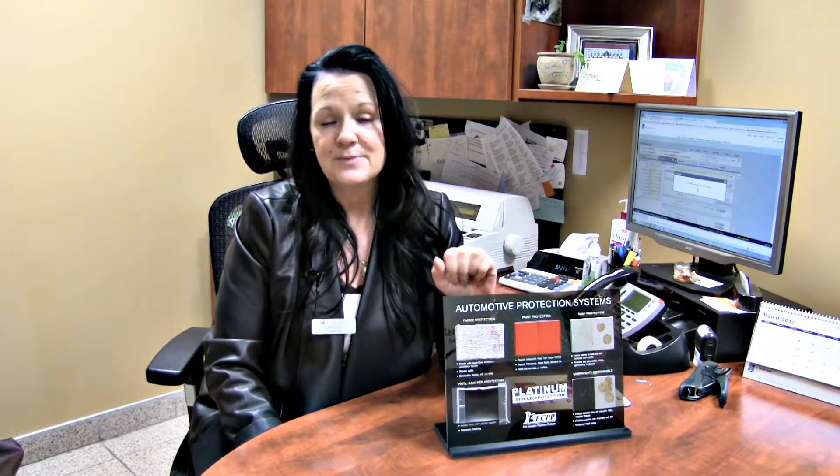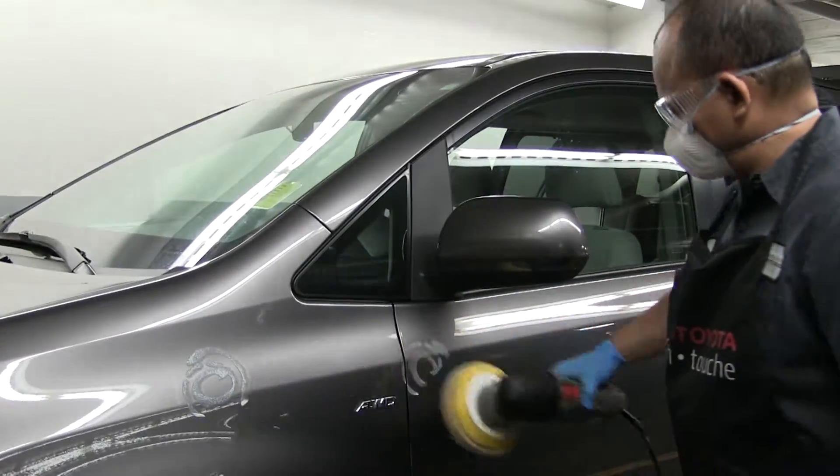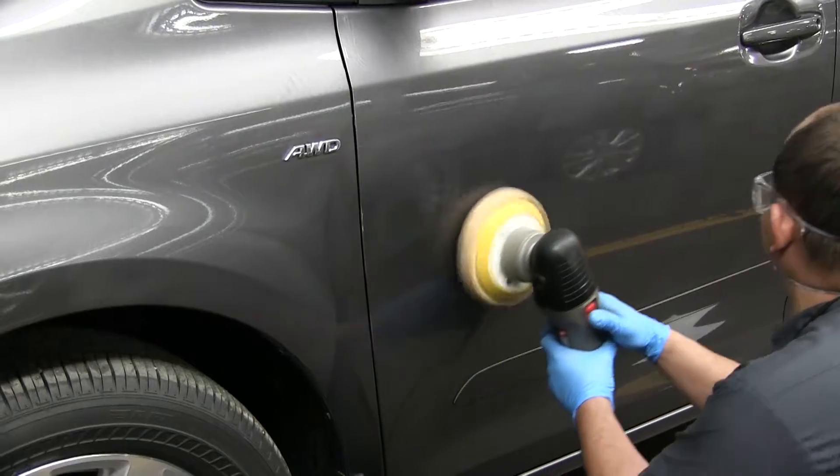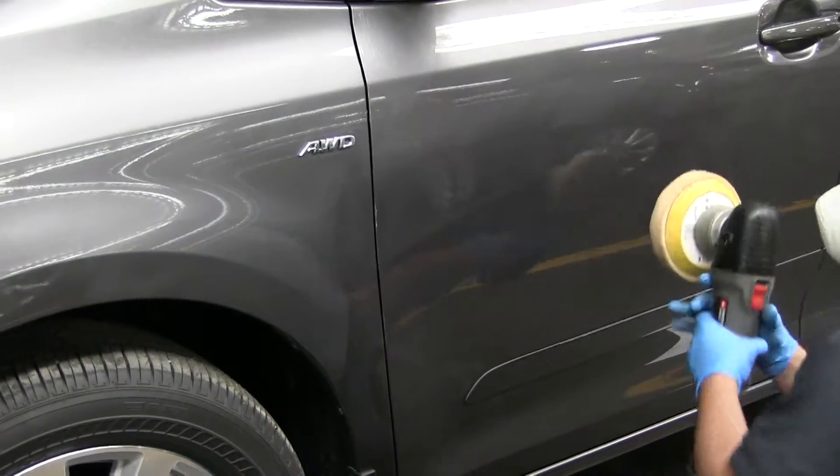The paint sealant is beautiful. It is a permanent wax. We apply it to your paint — it stops the paint from dulling or oxidizing. You never have to wax. However, we recognize that some of you like to wax. If you do, it's not going to affect it at all.